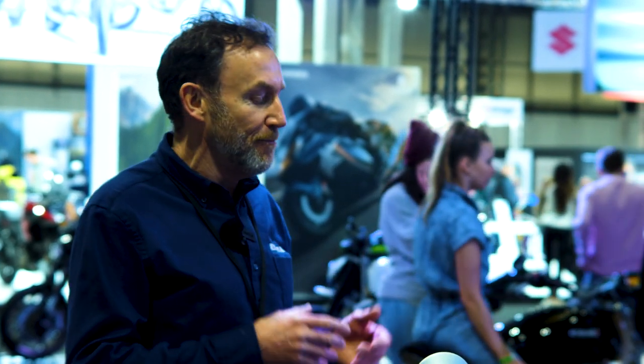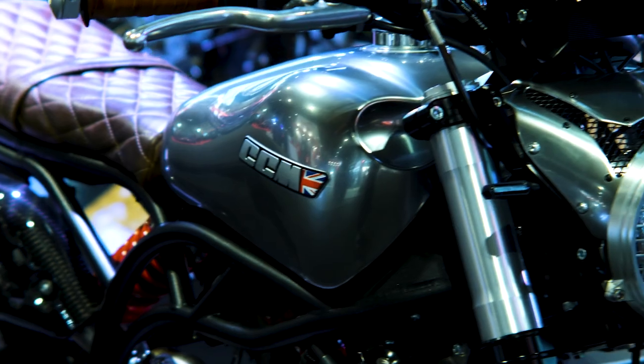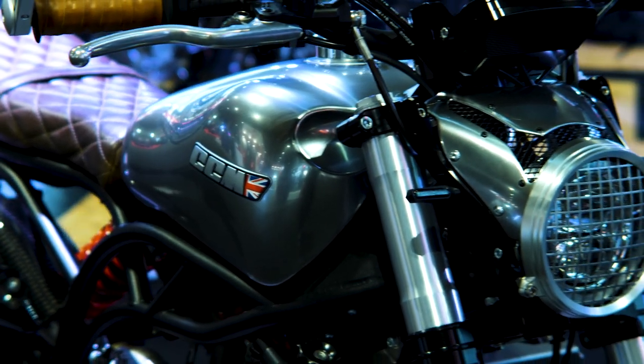This is our new bike, which we've launched at the show. This is a special edition of the Maverick, which is one of our very popular Scrambler models. This bike is basically a tribute to the Mark Wahlberg motorcycle that was in the recent film Infinite. It's more of a retro style version of our current Maverick range.